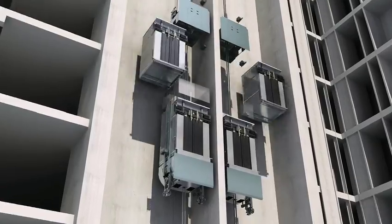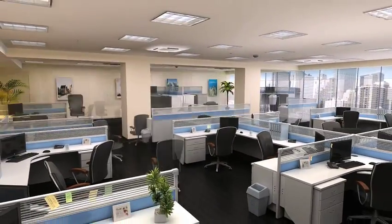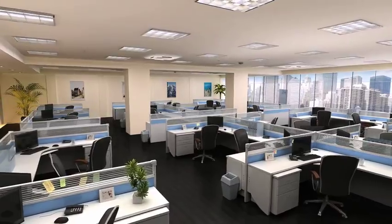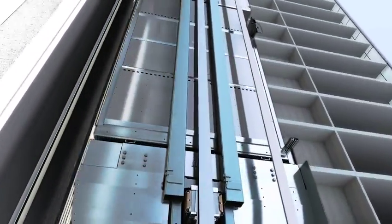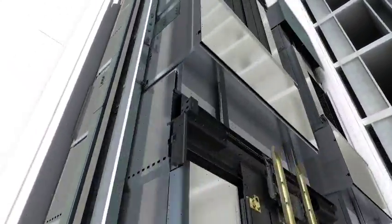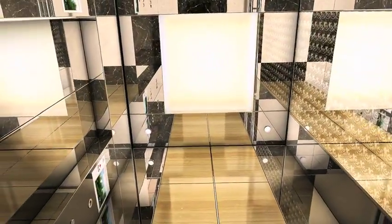With its double deck elevators, Schindler defines vertical transportation. More rentable and more profitable space is created, and two floors are served at the same time. Double deck cars use the same proven components as single deck elevators — the key is standardization throughout the installation.